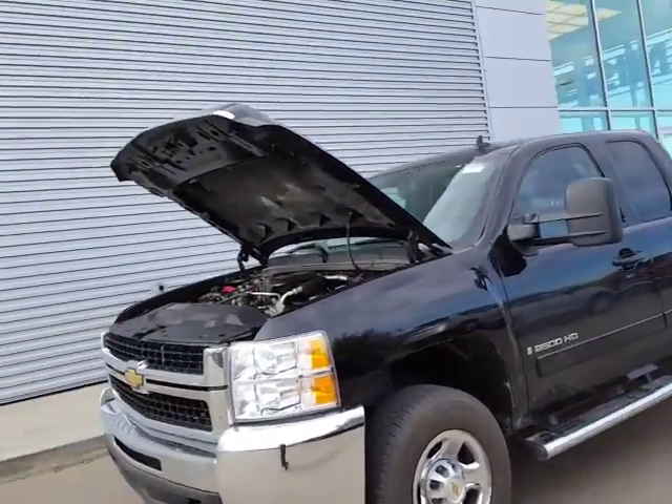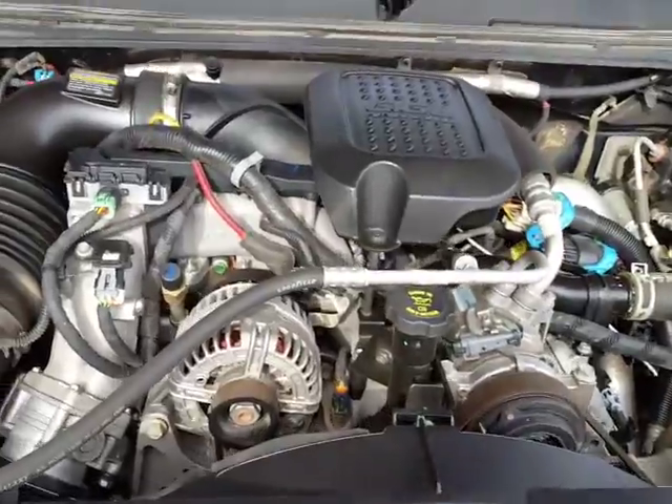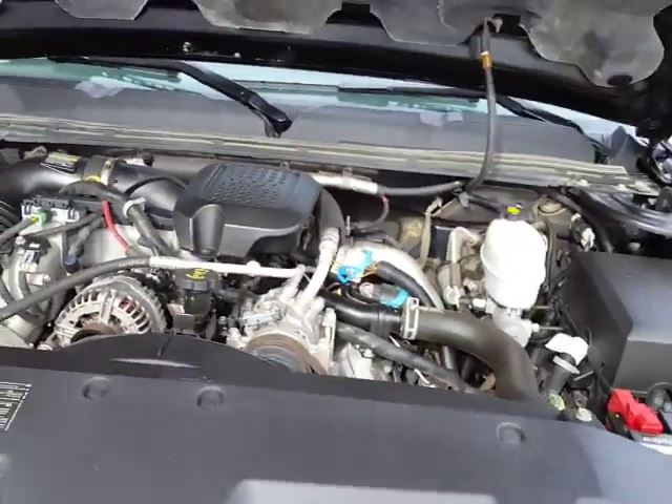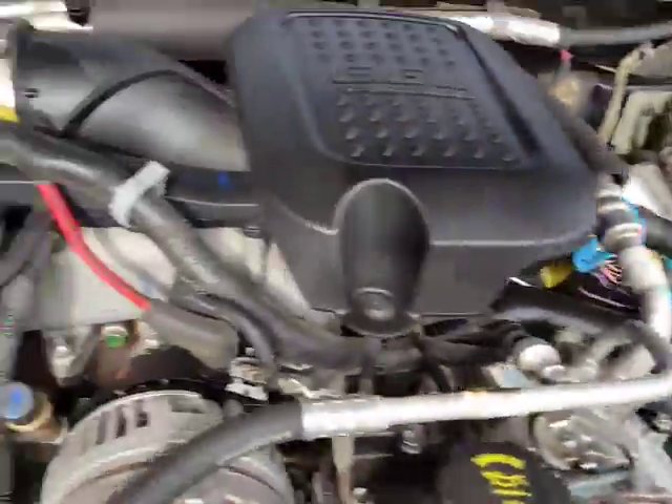Alright, so here is the Duramax that we were talking about — it's a 2500 Chevy Silverado. My name is Lee. I still have not got your name, so give me a shout and let me know what your name is. It's nice to actually know who I'm talking to. Basically, this here is your 6.6 liter engine — it is a Duramax diesel — and it's got an Allison transmission inside.